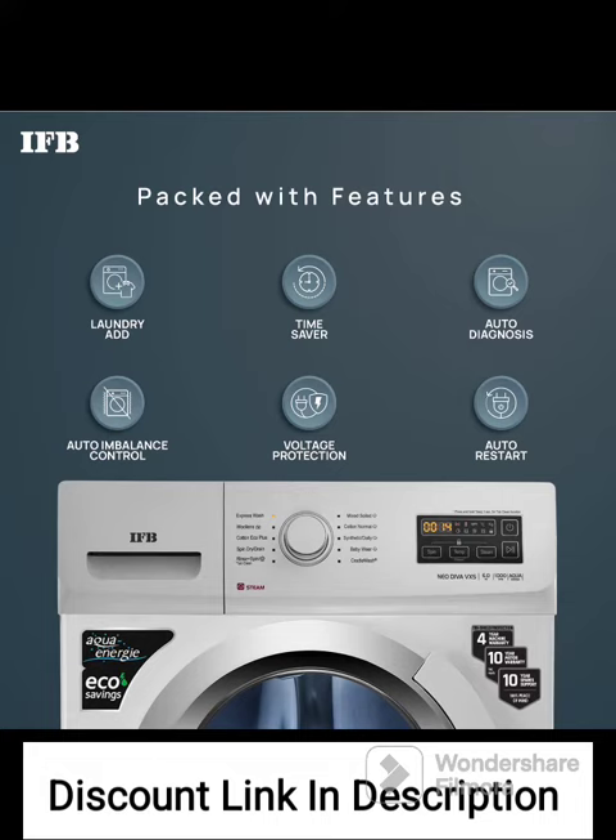Comprehensive Warranty: The 4-Year Comprehensive Warranty provides coverage for any manufacturing defects or issues during the specified period, offering peace of mind and reflecting the brand's confidence in the product's durability.